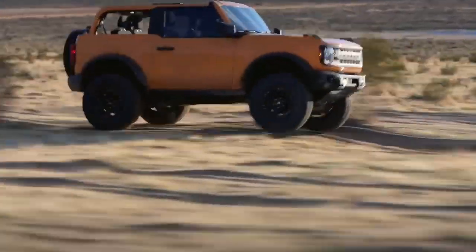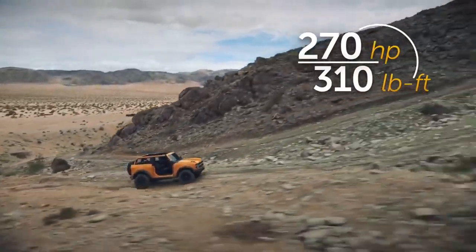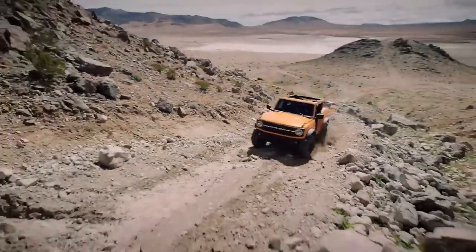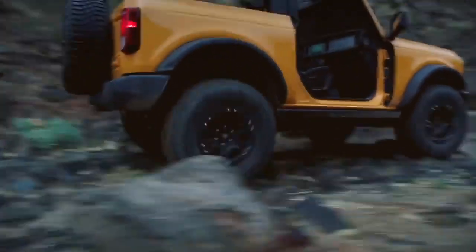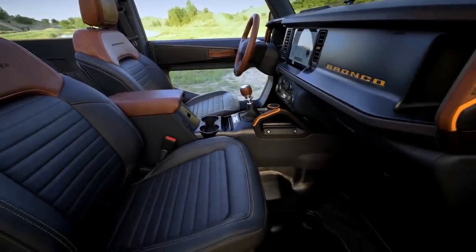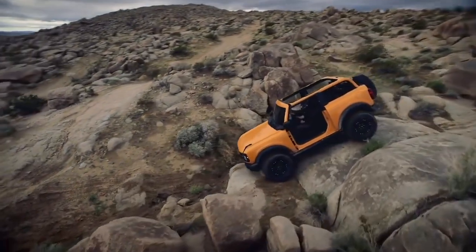The base Bronco gets a 2.3-liter EcoBoost four-cylinder engine, with a 2.7-liter EcoBoost V6 option for more power. There's no V8, but with what the V6 can do, most won't miss it — unless you like paying more at the fuel pump. A seven-speed manual is available on the four-cylinder only, featuring six gears plus a special crawler gear for serious dirt chewing.